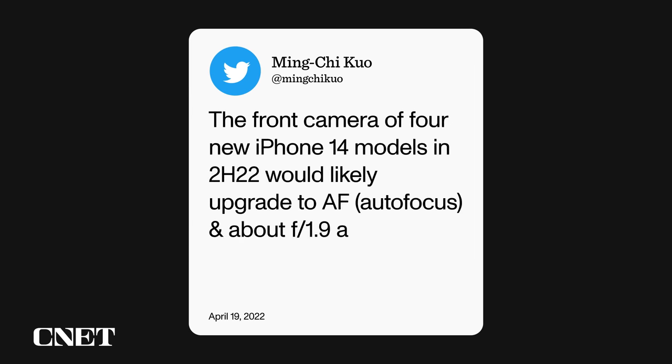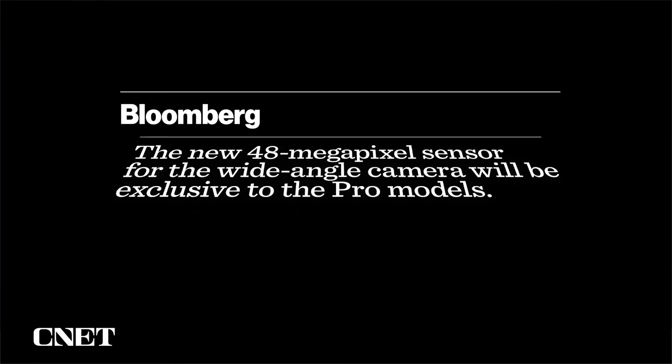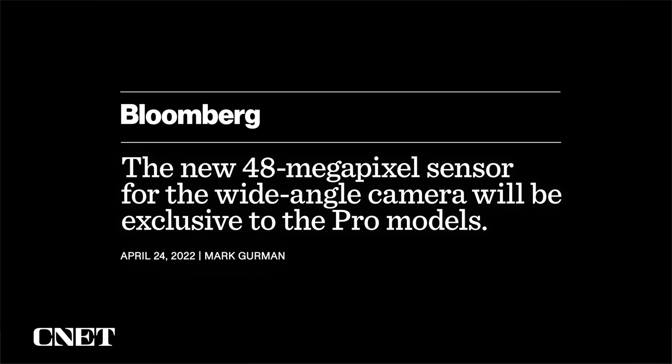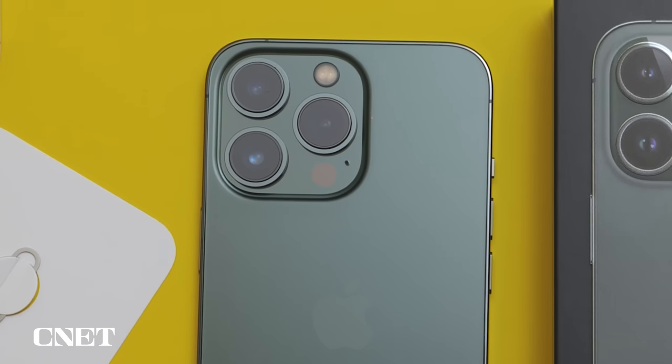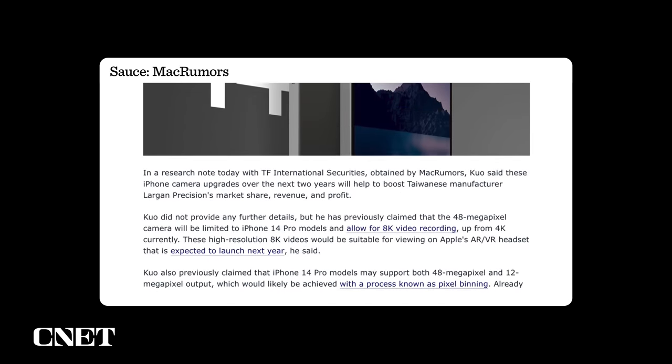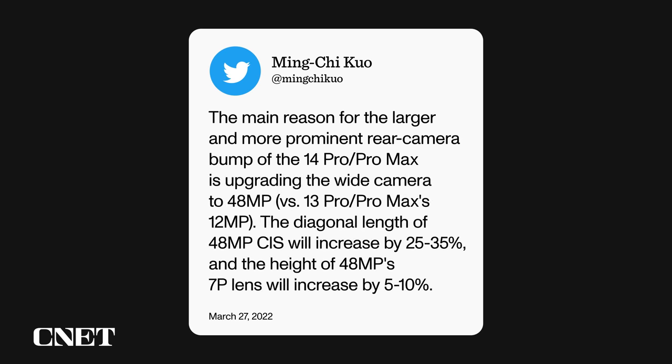Let's talk cameras. Ming-Chi Kuo said the front camera of all four new iPhone 14 models would likely upgrade to autofocus and about f1.9 aperture, versus the iPhone 13's fixed focus and f2.2, which will provide a better shallow depth of field effect. Mark Gurman says that the iPhone 14 Pro will get a new 48-megapixel sensor for the wide-angle camera, while the regular iPhone 14 would have a 12-megapixel camera like the 13. Ming-Chi Kuo also said this new camera would allow for 8K video recording, and that improved camera on the Pro could mean the camera bump is even bigger — upgrading the wide camera to 48-megapixels versus the 13 Pro's 12-megapixels.